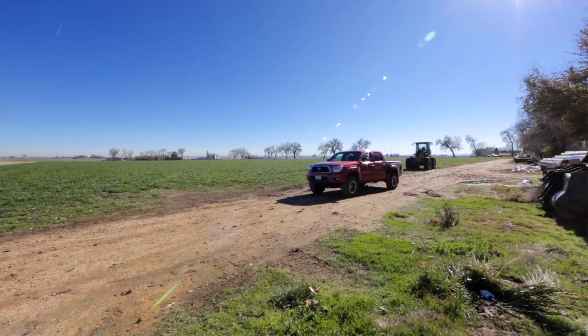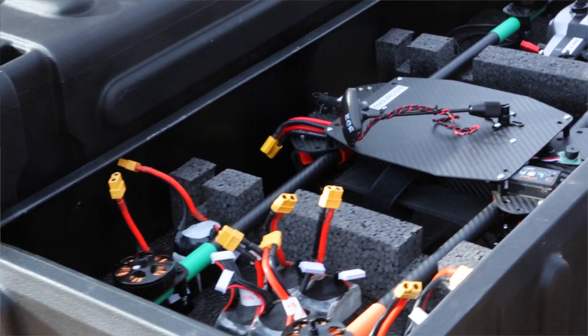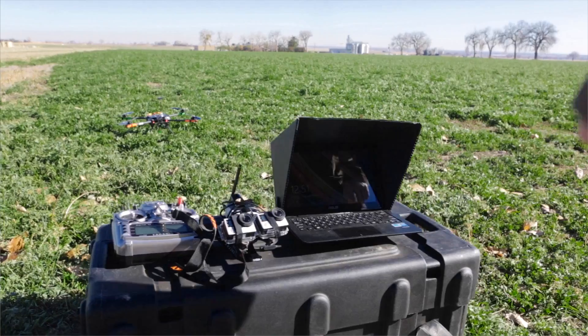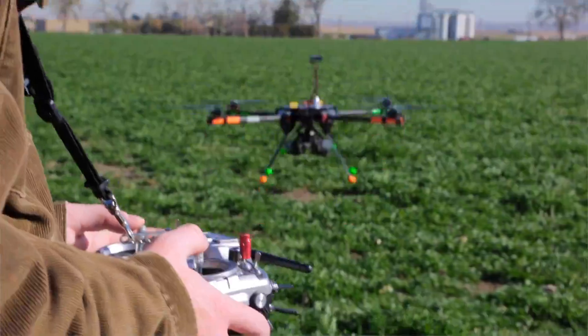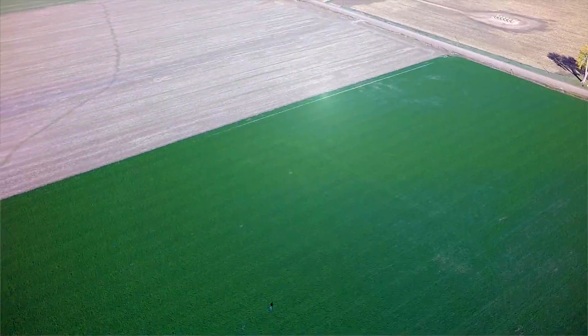With the Agrobotics Enduro Quad, you can pull up to your field, roll it out of the case, and set it up in just a couple of minutes. You can design a flight to survey up to 160 acres with just a few clicks.